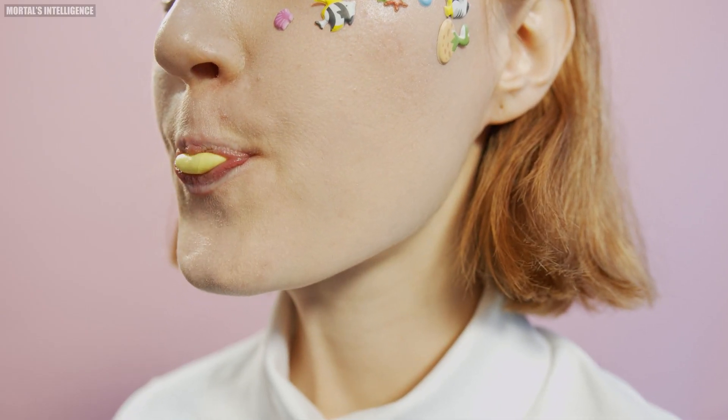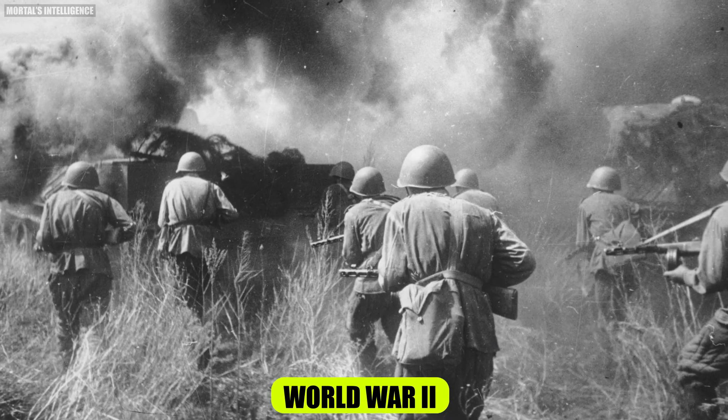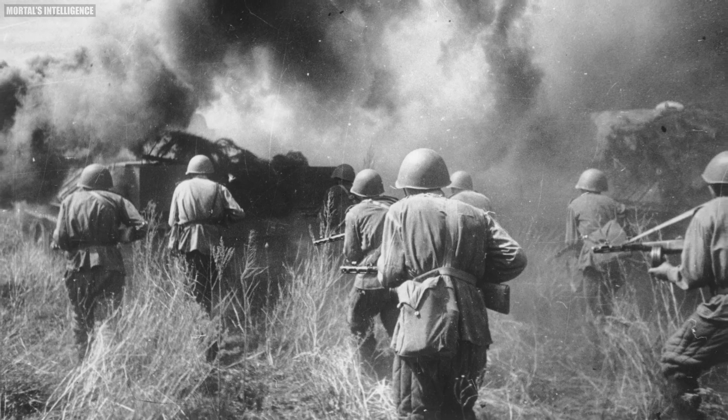But did you know that bubblegum was once used for more than just blowing bubbles? During World War II, American soldiers used bubblegum to patch up their Jeep tires in emergencies.